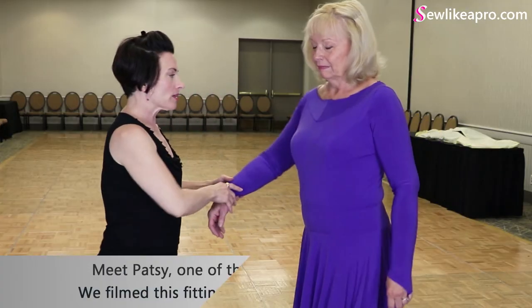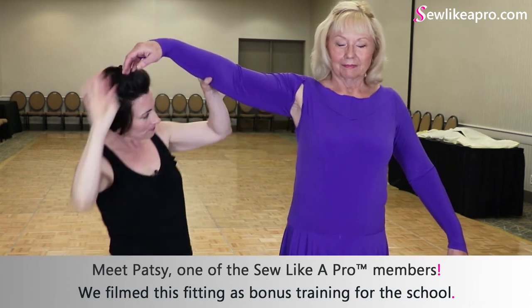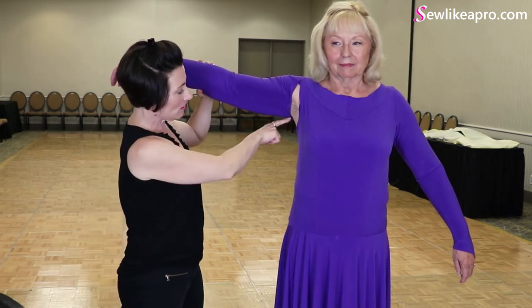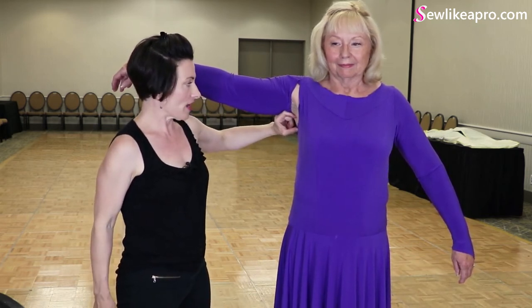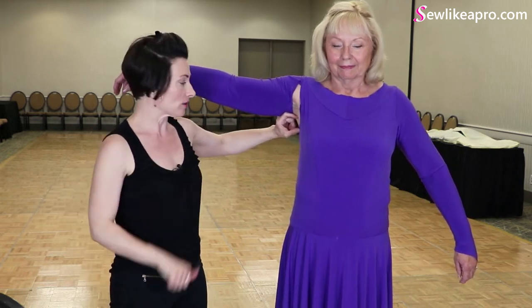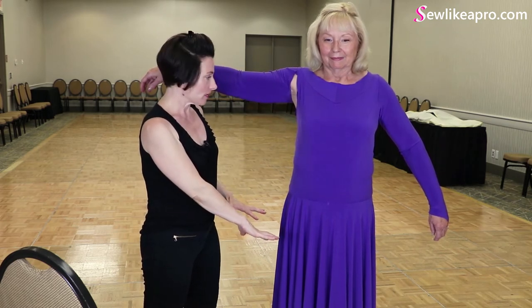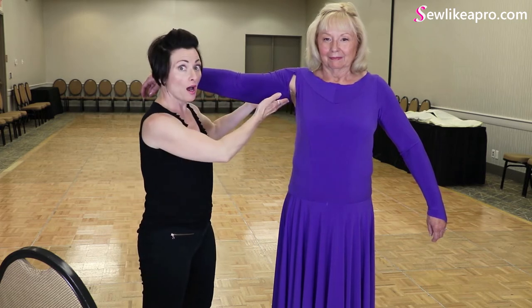The next thing I would consider, since this is already cut out, is where my arm hole is hitting. The arm hole is hitting lower than where I would like for it to be. I want the arm hole to be about an inch and a quarter — maybe three to four centimeters higher. If I pull down to tighten this leotard, it's going to be too low, so I'm actually going to pull up. Second fitting is over.